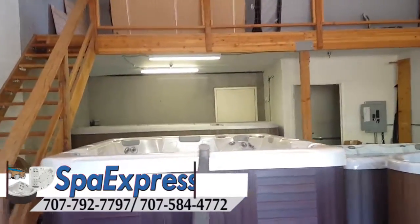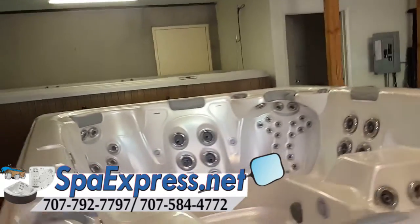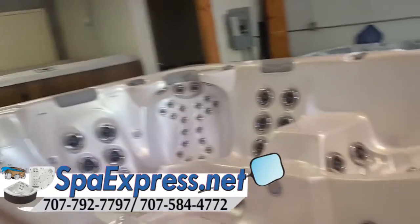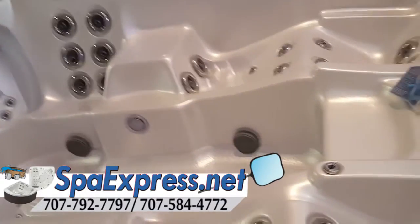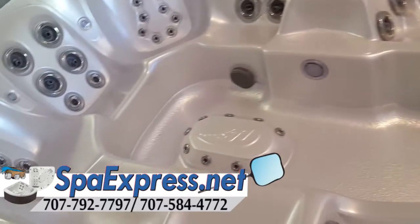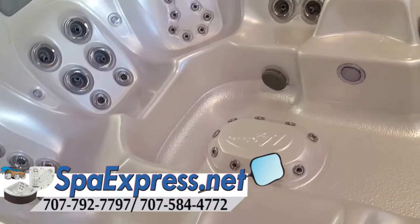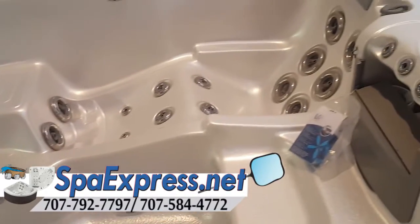Here at Spa Express we have one of our best-selling features, the titanic of all hot tubs, the Paradise. This is your 8x11 double lounger, 10 person, 100 jet hot tub. It's for the serious family or the wedding party customer that likes to have a lot of people in the hot tub.